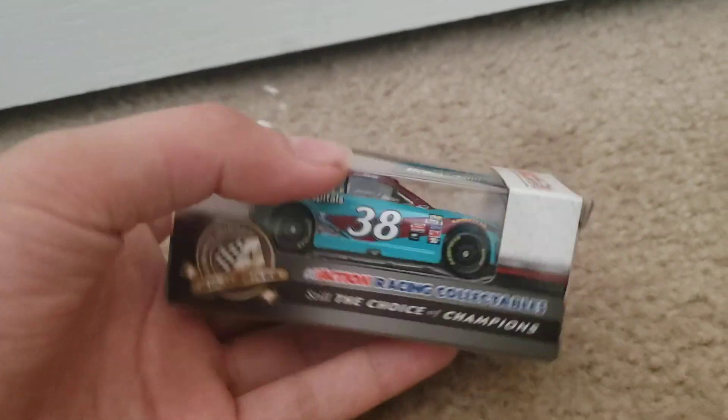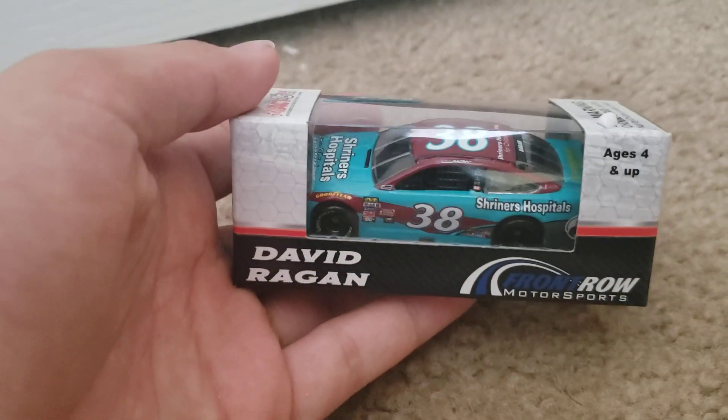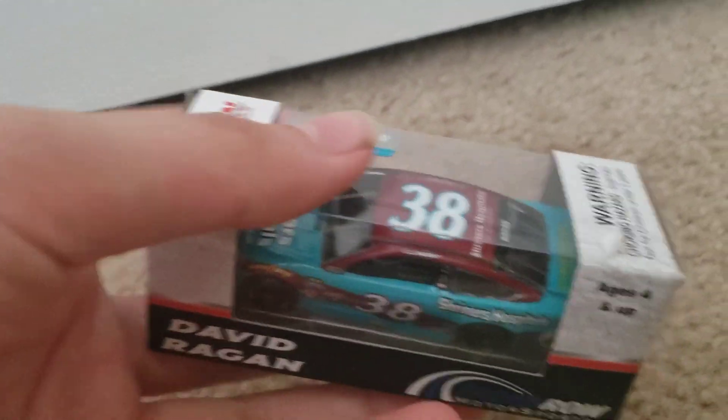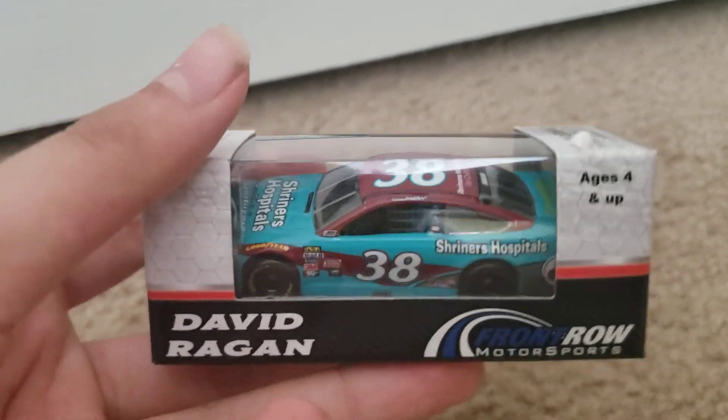I just received this in the mail today, along with — as you guys know, yesterday I ordered another car, and this is the second one I ordered. Reagan ran this in 2017, and I decided just to get this one because John Harnam Trek's number 38 car has not become available yet.